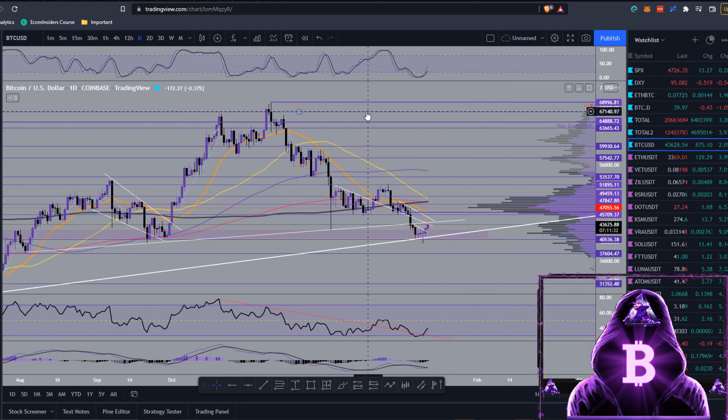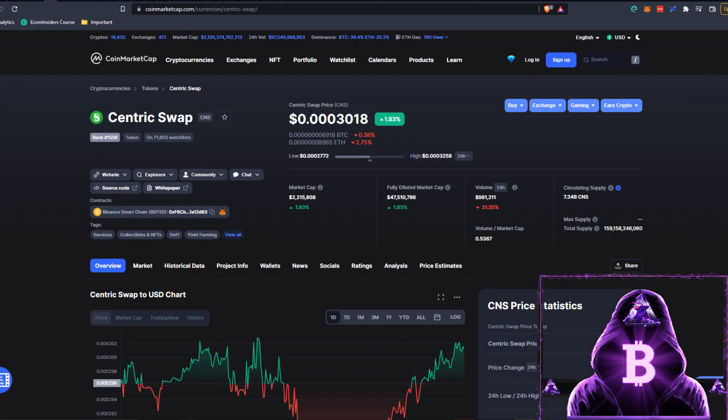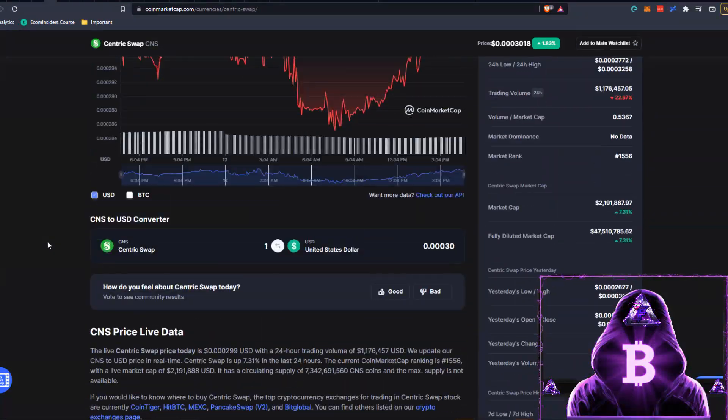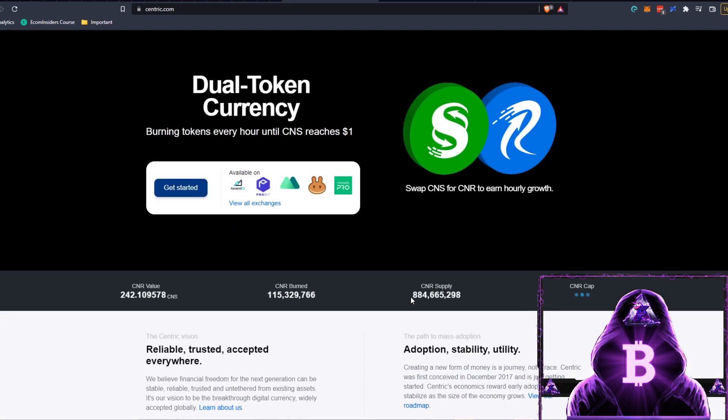I do not think the cycle is over — I do think we'll be continuing up and making new highs into this year. Moving over to CoinMarketCap to look at Centric or CNS: we are currently sitting at rank number 1,556, just above $0.0003. We're up 1.83% today, our market cap is $2.2 million, circulating supply is 7.34 billion, and total supply is 159 billion. Our all-time high is sitting around 1.8 cents, which was on August 3rd, and we are currently down 98.37% from then.